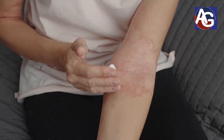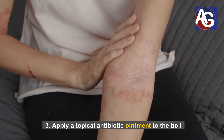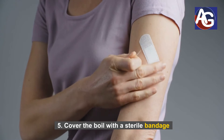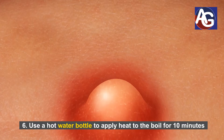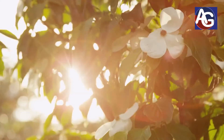Number three: apply a topical antibiotic ointment to the boil. Number four: apply a warm, moist washcloth to the boil. Number five: cover the boil with a sterile bandage. Number six: use a hot water bottle to apply heat to the boil for 10 minutes every hour until symptoms disappear.